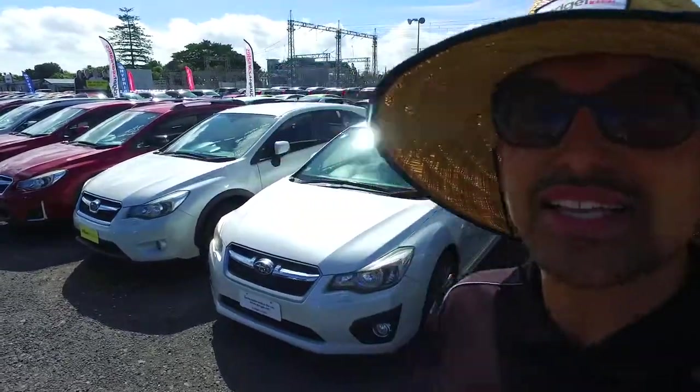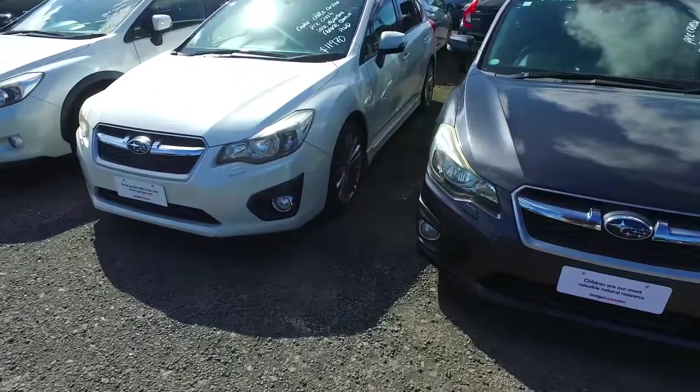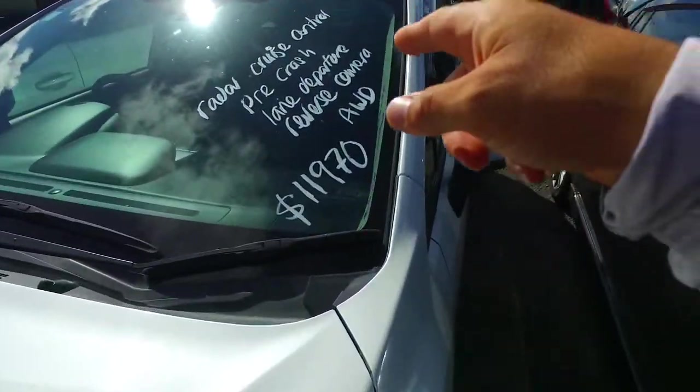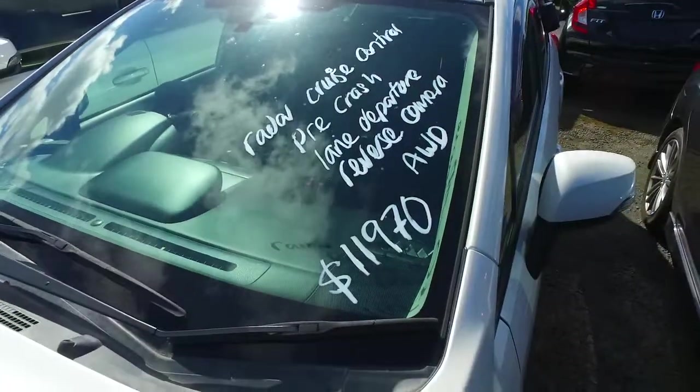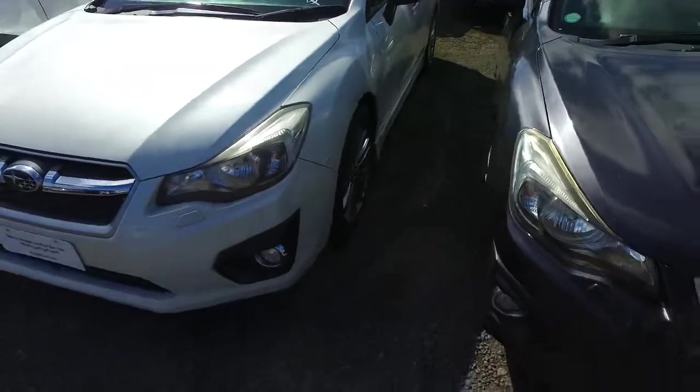Hey there Brian, Tommy here from Budget and Kilburn Cars in Manica. Thank you again for your phone call inquiry in regards to this particular Subaru Impreza. This one here has radar cruise control and pre-crash because it has the EyeSight technology, which is amazing, with your lane departure warning, your reverse camera, and the symmetrical all-wheel drive system as well.